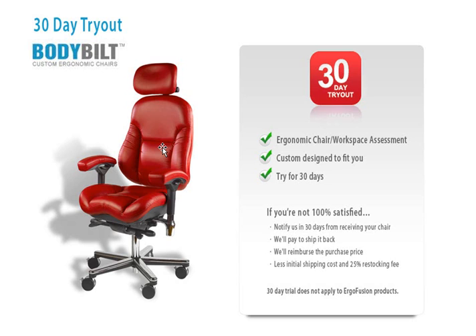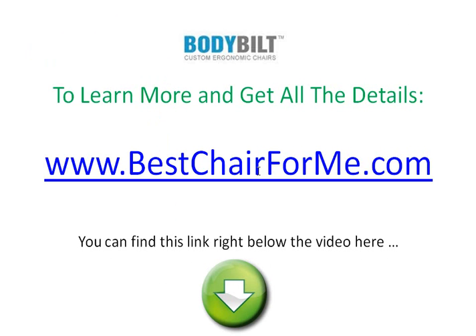In fact, we're so confident you're going to love this chair, we have a 30-day tryout going on right now where you can receive a free ergonomic chair and workspace assessment. We'll actually custom design a chair to fit your specifications, your body, and your workspace, and then let you try it for 30 days — the risk is on us. To learn more and get all the details, simply go to BestChairForMe.com. You can find the link right below this video.